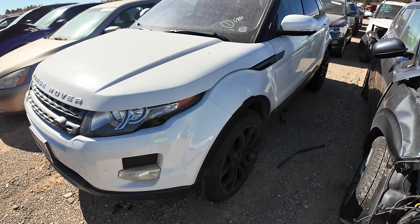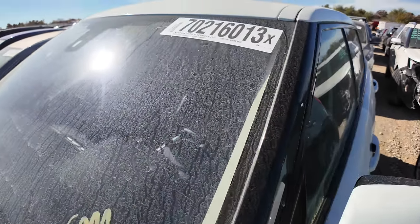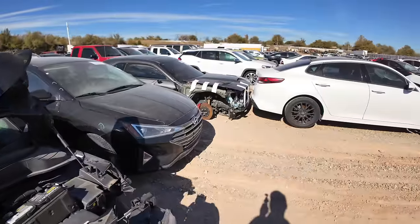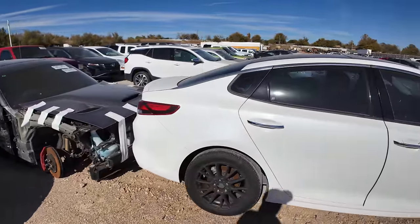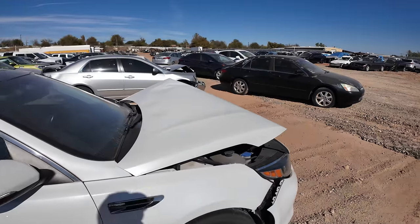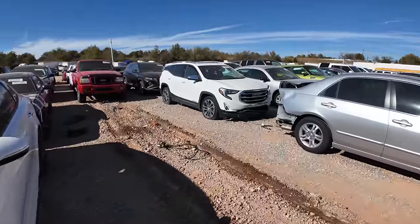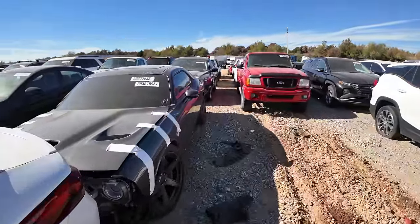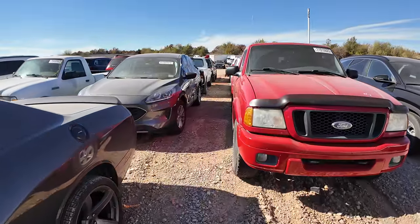Let's continue on. I'm a sucker for a Range Rover, man — even these crappy ones. I'm not going to do it — it's a 2013, we're going to walk away. We're going to continue on and see if we can't find something a little more interesting. I think those Evoques would be great for a teenager, especially a teenage girl to get back and forth to school.